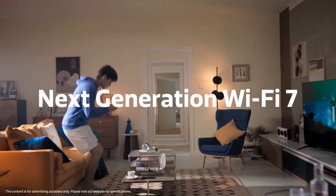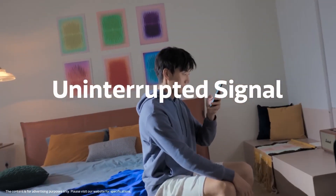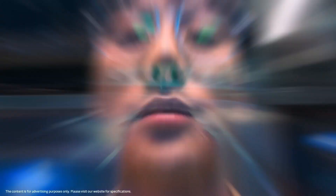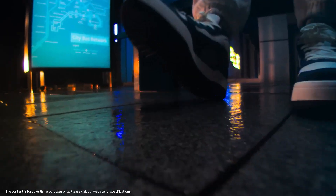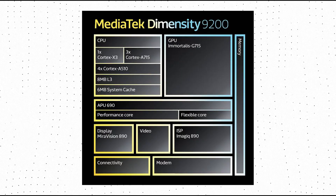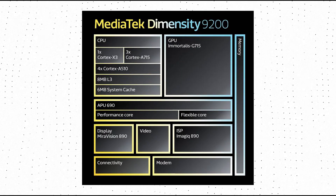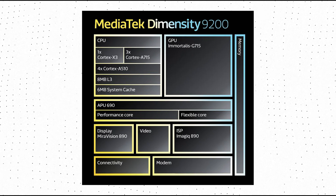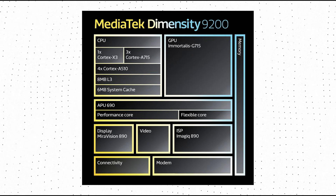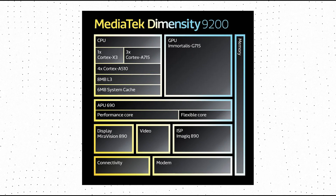Speaking of what we know about the Dimensity 9200 Plus, we know the CPU configuration and the upgraded clock speeds. The Dimensity 9200 Plus has the same CPU configuration as the Dimensity 9200 — one Prime Cortex-X3 core, three Cortex-A715 cores, and four Cortex-A510 cores. The clock speeds, however, are upgraded for all three cores.